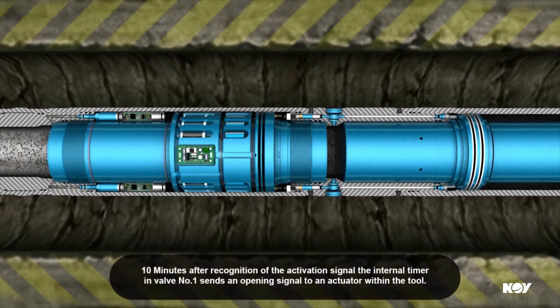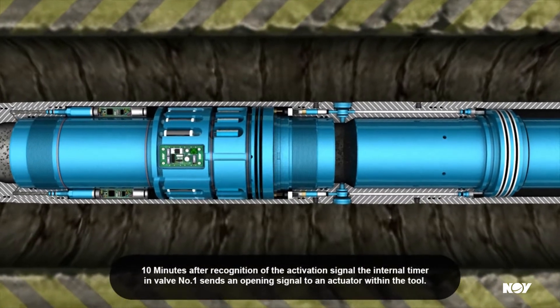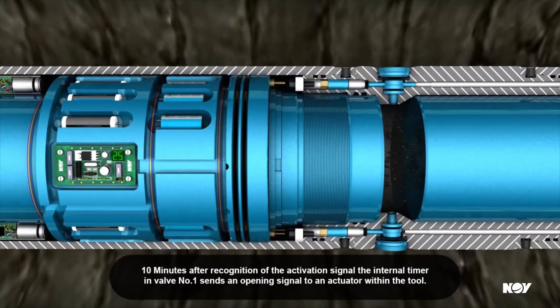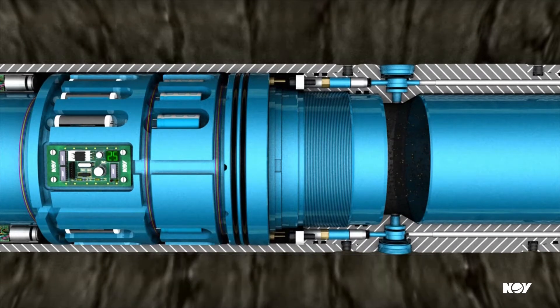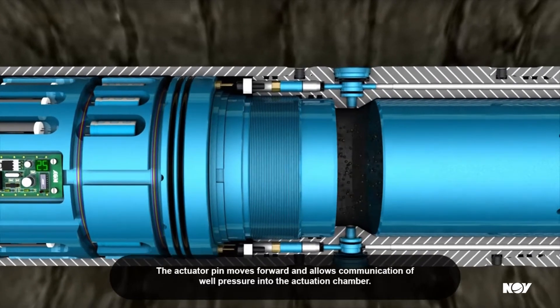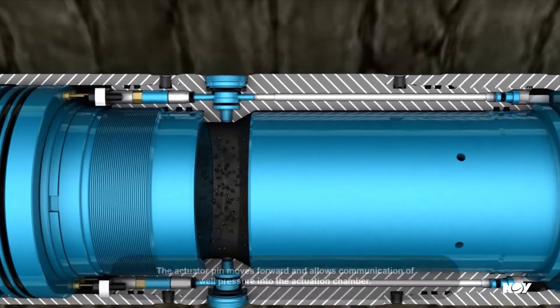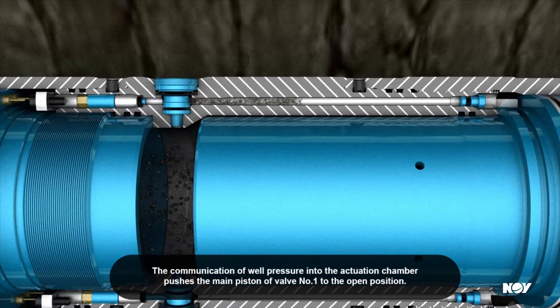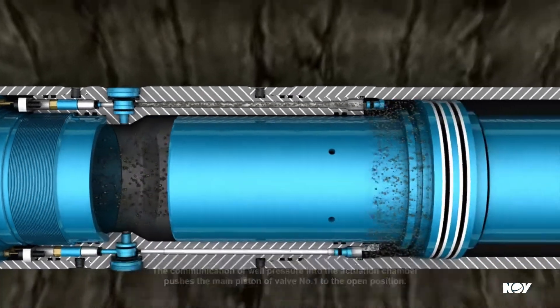10 minutes after recognition of the activation signal, the internal timer in valve number 1 sends an opening signal to an actuator within the tool. The actuator pin moves forward and allows communication of well pressure into the actuation chamber. The communication of well pressure into the actuation chamber pushes the main piston of valve number 1 to the open position.